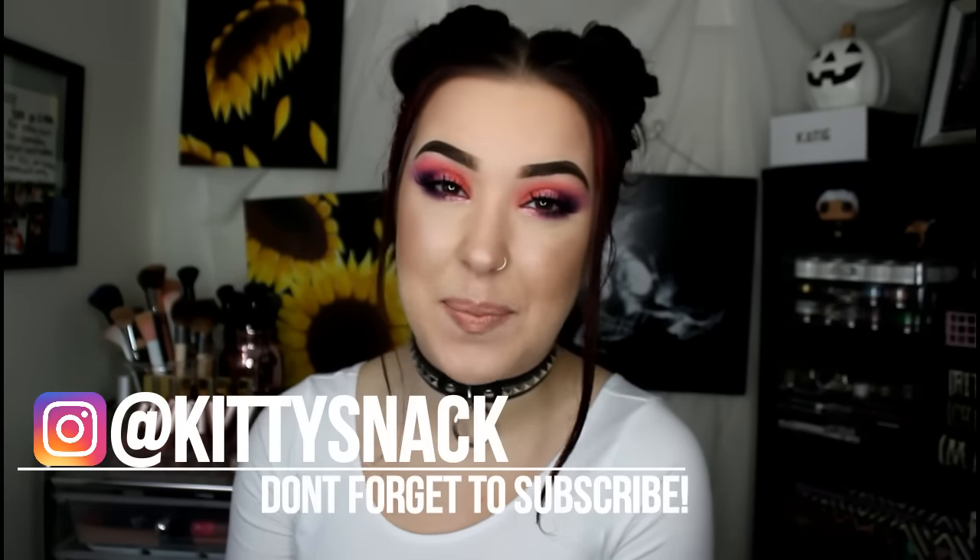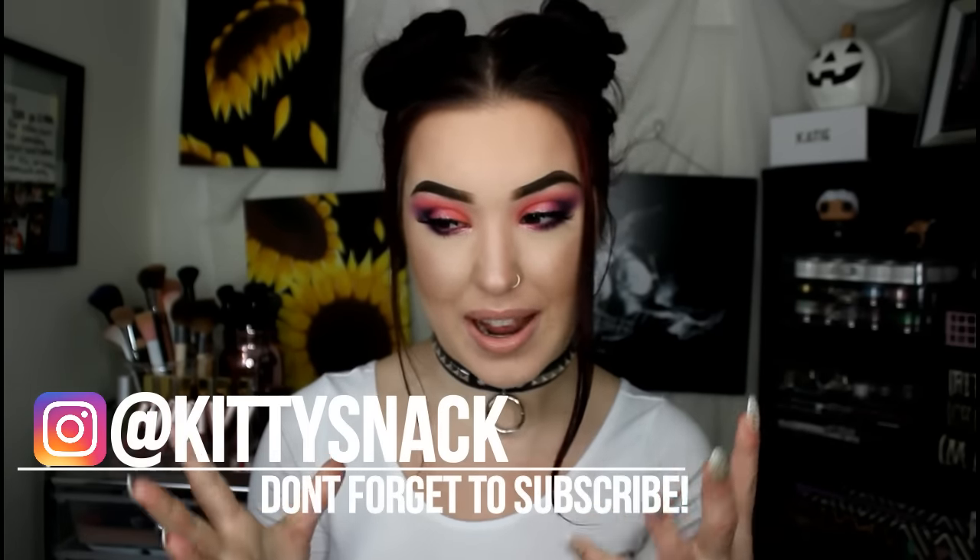Hey guys, so today I have a super exciting tutorial for you guys. Today me and vegan beauty addict — her name is Jess, if you guys haven't heard of her, you probably have because she's amazing — her and I have teamed up and collaborated on a look inspired by the other person. So I'm doing a vegan beauty addict inspired look, and then over on her channel she will have a kiddie snack inspired look.